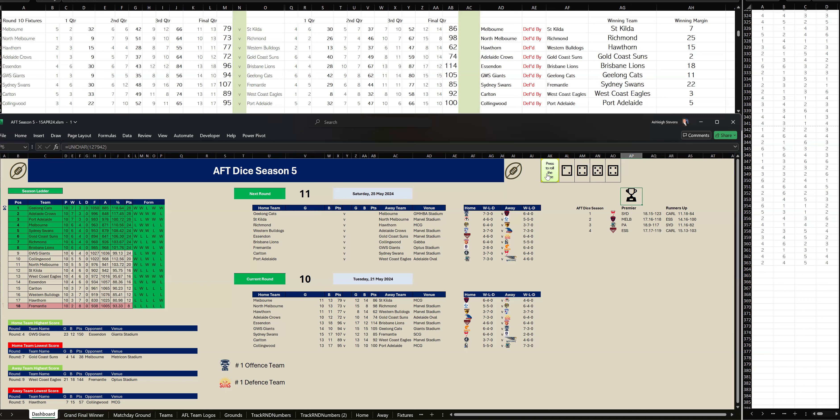Geelong are the number one offense team and the Gold Coast Suns are the number one defense team at the moment. Coming up in Round 11, probably the match of the round will be the top-four clash: Geelong versus Melbourne, with Melbourne in fourth spot, down at the Cattery. That will be played on Saturday the 25th of May.